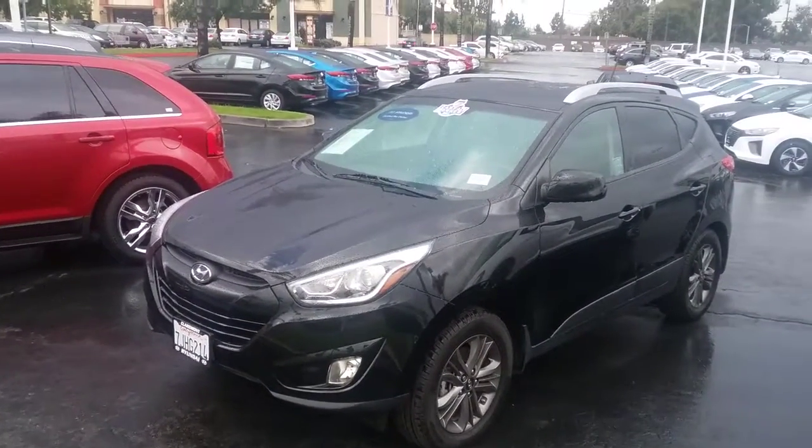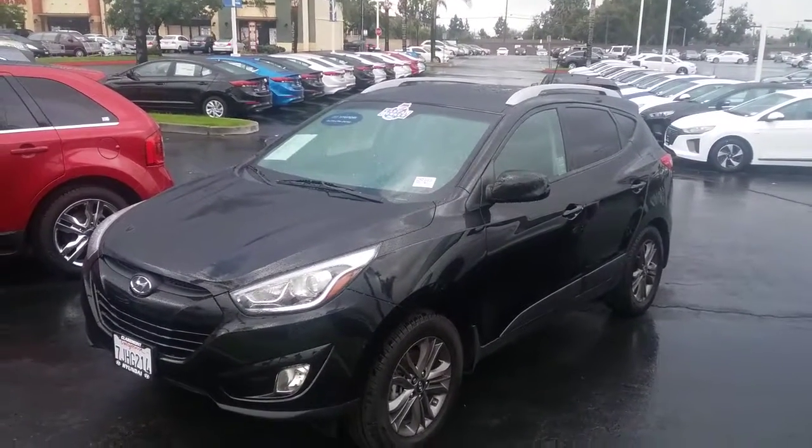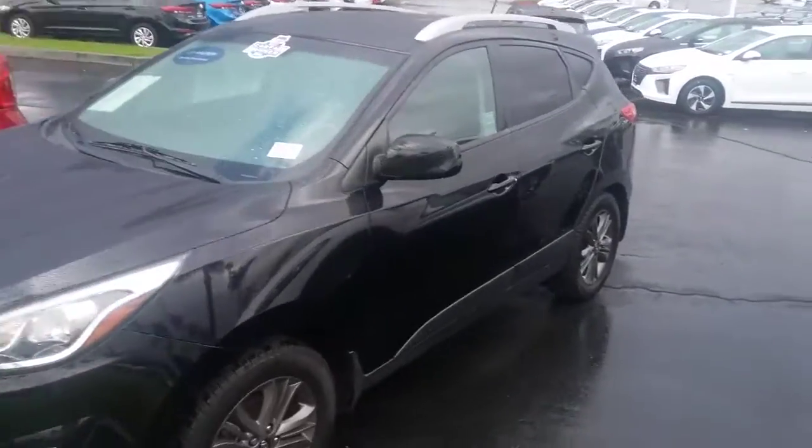Hi Christopher, this is Dave with Claremont Hyundai. Wanted to give you a quick tour of this 2015 Tucson that you had your eye on. Let's take a look at the interior real quick.